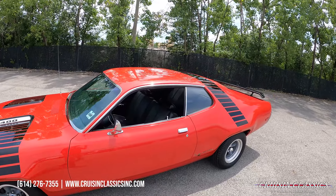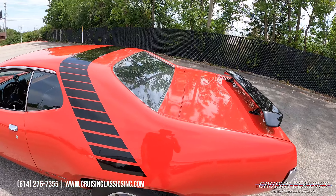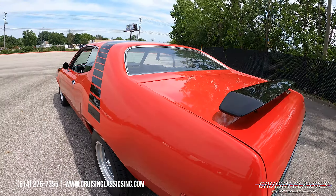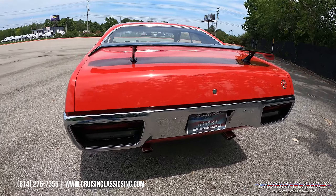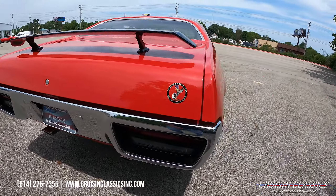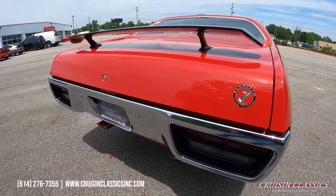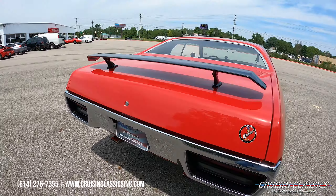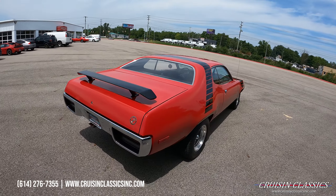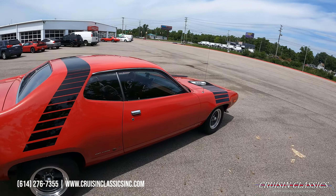Paint on this car is in great shape. All your bright work, glass, trim — everything like that is great as well. Looking down the side of this car there are no dents, dings, or waviness in the body panels. Chrome on your rear bumpers is in great shape, dual chrome exhaust tips out the back as well. Give us a call at 614-276-7355 if you have any questions.